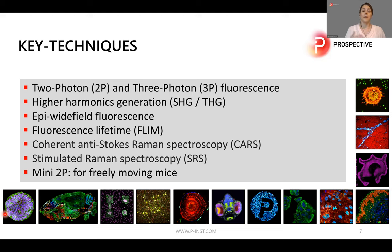There is also an add-on, the Mini2P, which is a very small scanning unit mounted on the head of a freely moving mouse. Unlike head-fixed mouse experiments, with the Mini2P you can do imaging really during the decision-making of the mouse.